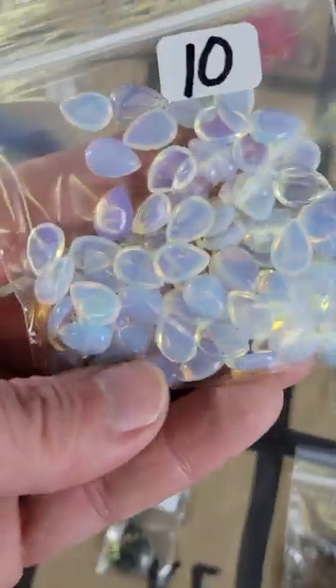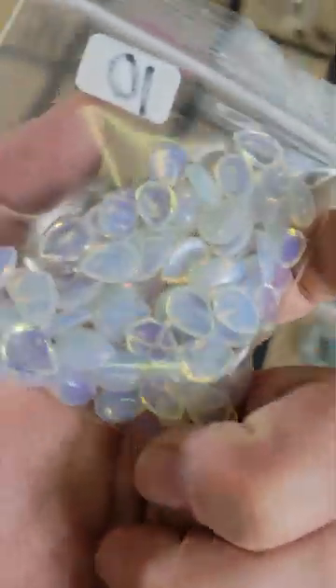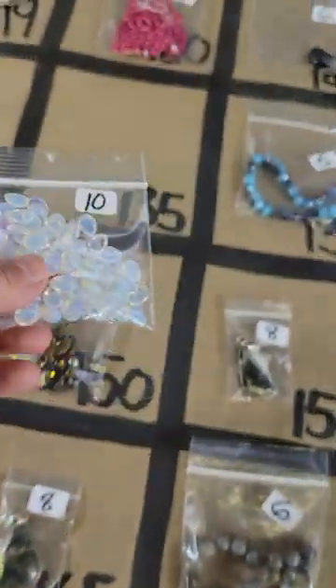Number 135: opalite cabochons — quite a few of them in there, big bag — ten bucks for those.